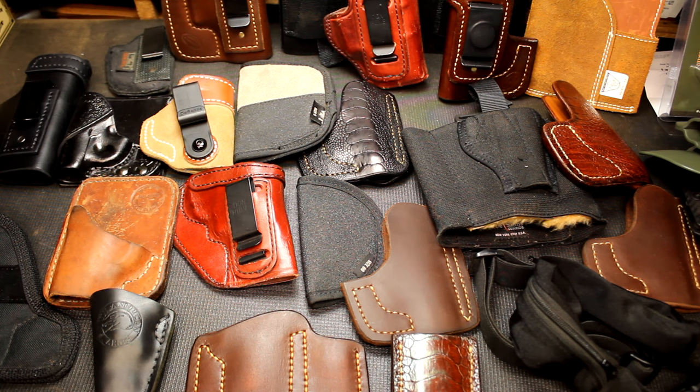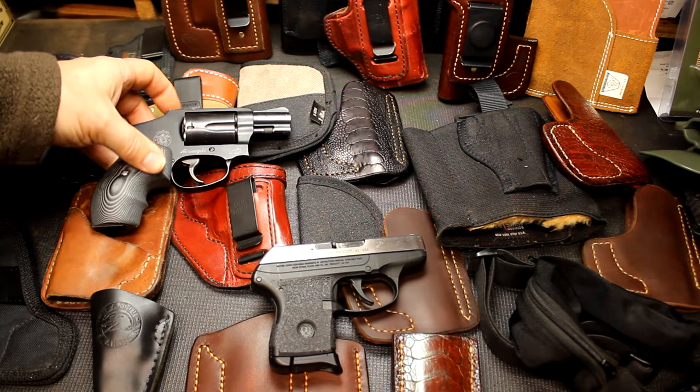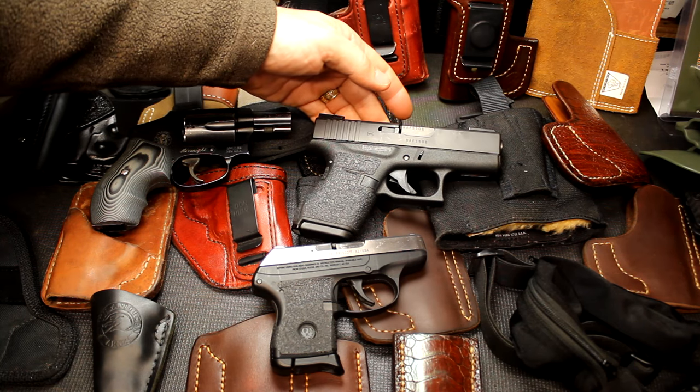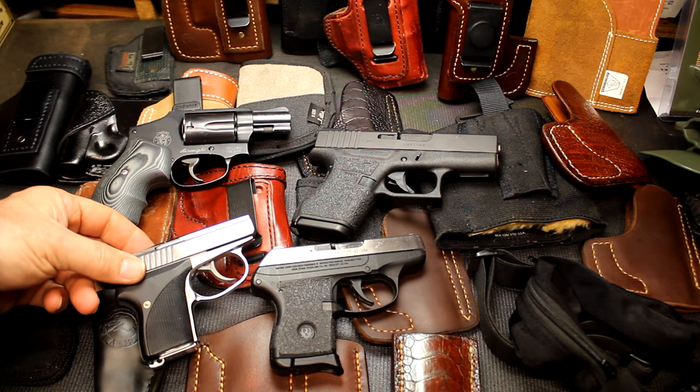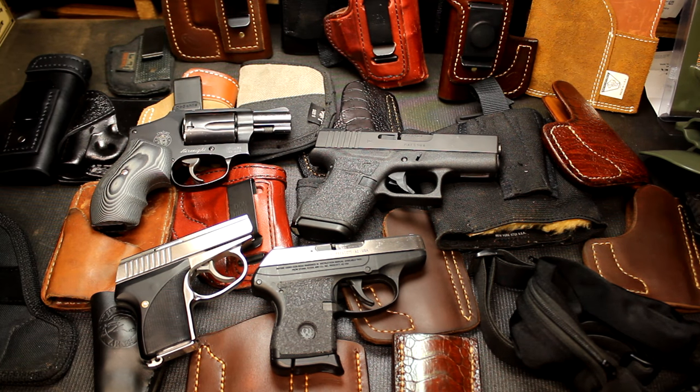When I say subcompact, I'm talking about the Ruger LCP, Smith & Wesson J-Frame. The largest I've got here is a Glock 43 and the C-Camp 32 that I like to carry. These are the kind of pistols I like to have when I need to be discreet, go somewhere comfortable, maybe a formal situation, or a place I just don't want to print. There are a lot of different options, but finding the right one can be a little tough. Today we're going to go through some holsters — this isn't all-inclusive.